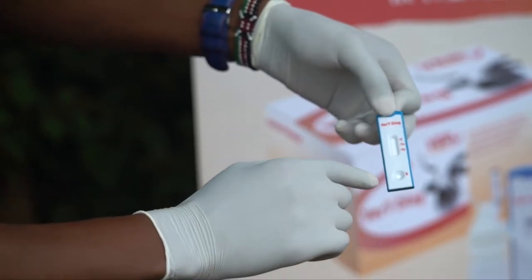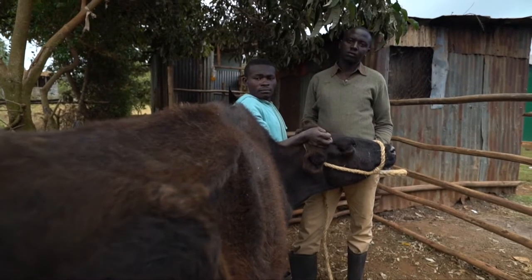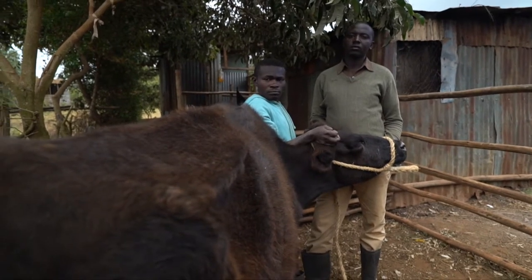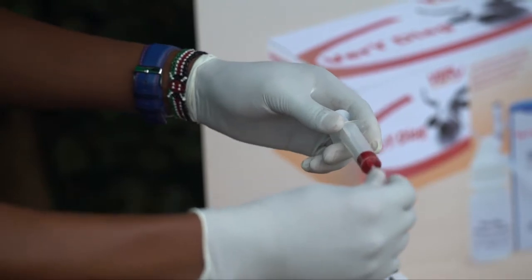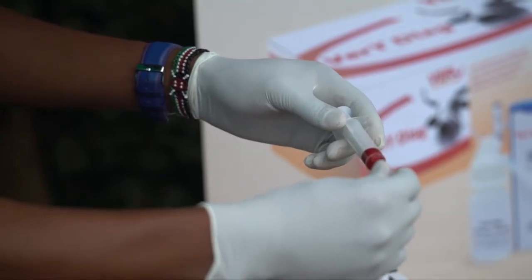The animal that we've just tested, me and my colleague, we are thinking that it's suffering from trypanosomiasis because of the wasting, but we've done the test and it has turned out negative. So it means that if that test was available, it will be of great help to the diagnosis and effective treatment of the disease.